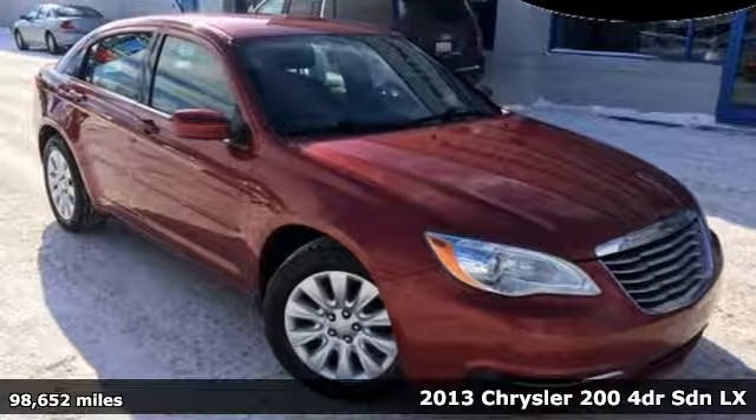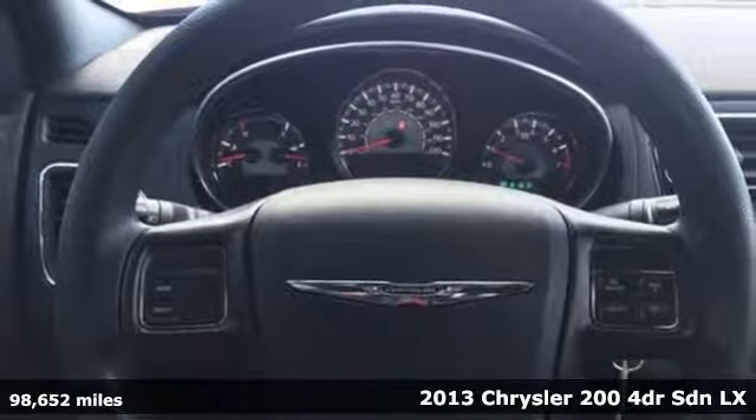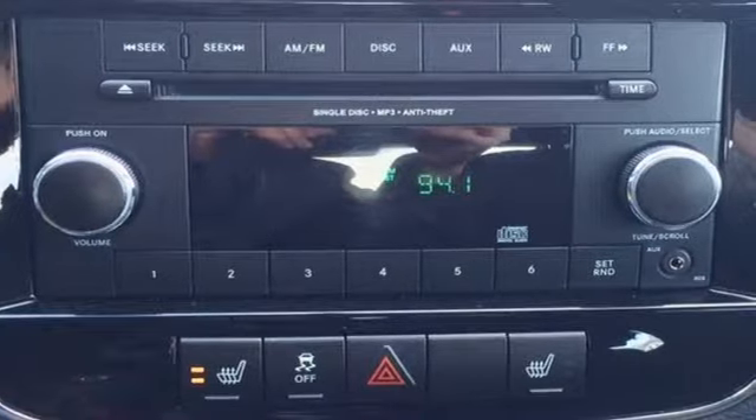Here's a 2013 Chrysler 200. This Chrysler 200 is the culmination of intuitive technology, efficiency and performance built to compete with the best mid-sized sedans in its class.